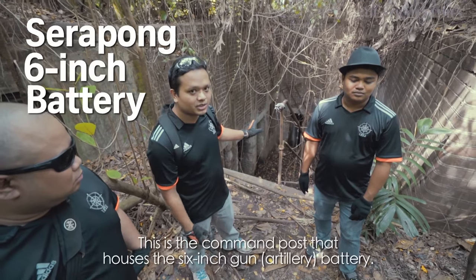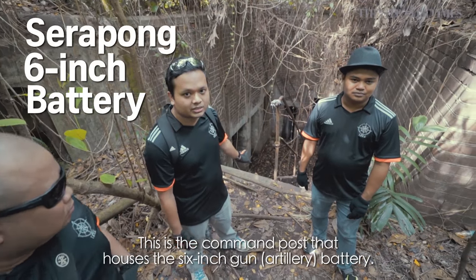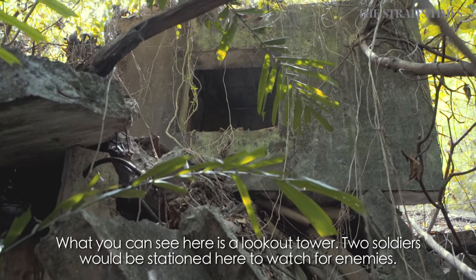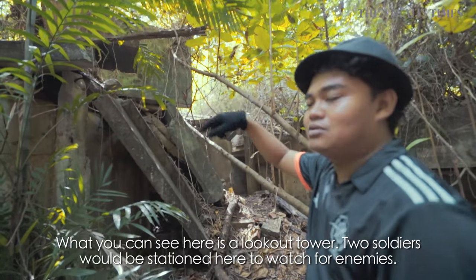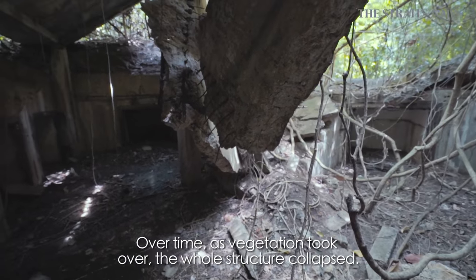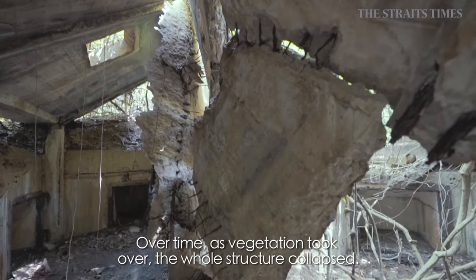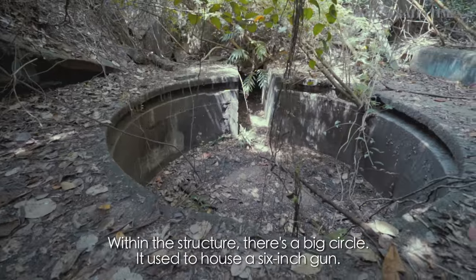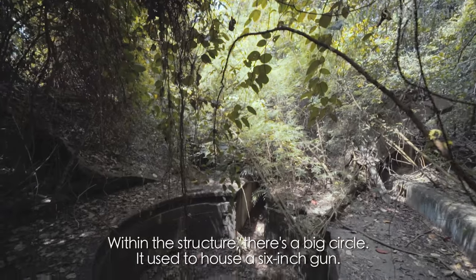This is the command post that houses the six-inch gun batteries. What you can see is this lookout tower. Usually there are two soldiers keeping lookout to prevent enemies from approaching. After 20 years, when the vegetation takes over, the whole thing collapses. What you can see inside is one big circle — it's supposed to be where the six-inch gun was.